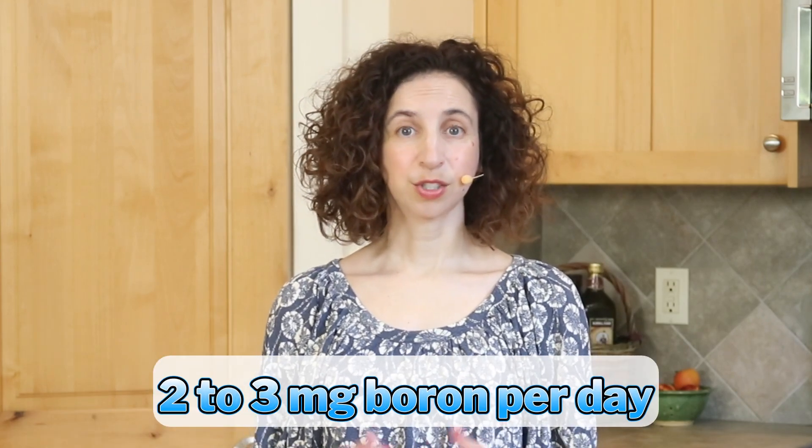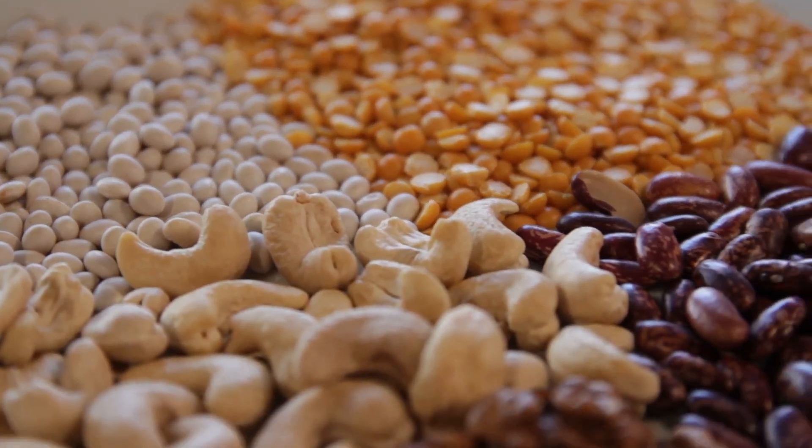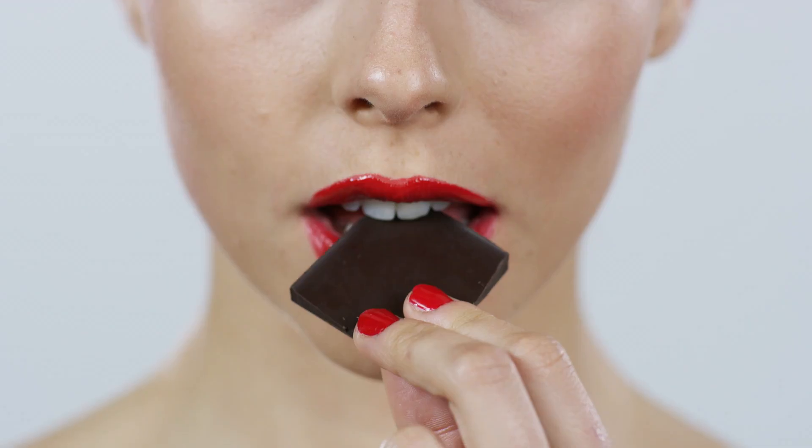Aside from the benefits for bone health, boron also reduces the risk of developing cancer and improves the functioning of our hormones and our immune system. Supplementing boron may also help to reduce inflammation and pain related to arthritis. The recommended daily amount is two to three milligrams per day. Food sources that have boron include prunes, green leafy vegetables, beans, nuts, avocados, peanut butter, and chocolate.